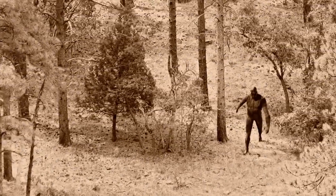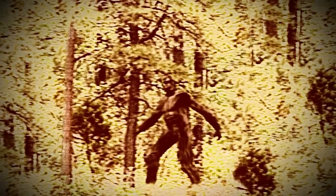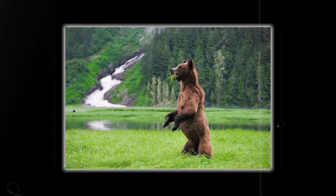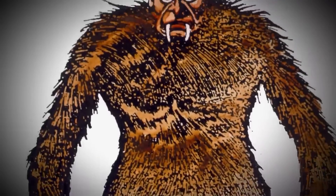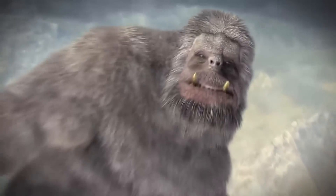Numerous other sightings have occurred over the last 100 years. While many of the descriptions given by witnesses bear great similarities, this hasn't convinced most scientists who have examined the evidence. Scientists generally ascribe these claims to either a fake account or simply a large black grizzly bear. As this creature's existence is yet to be proven to this day, if you ever hear a harrowing scream along the rugged Mogollon trail, it might be in your best interest to run — and don't look back.